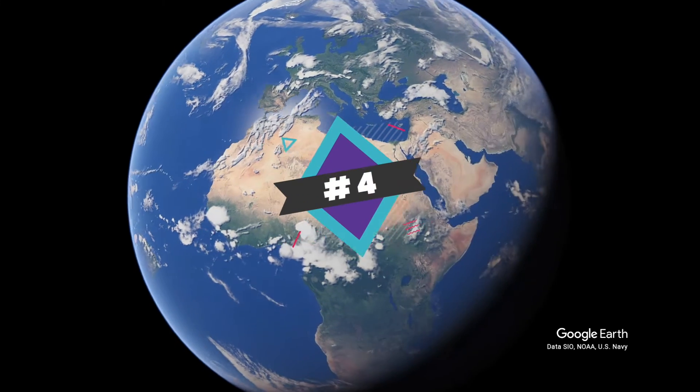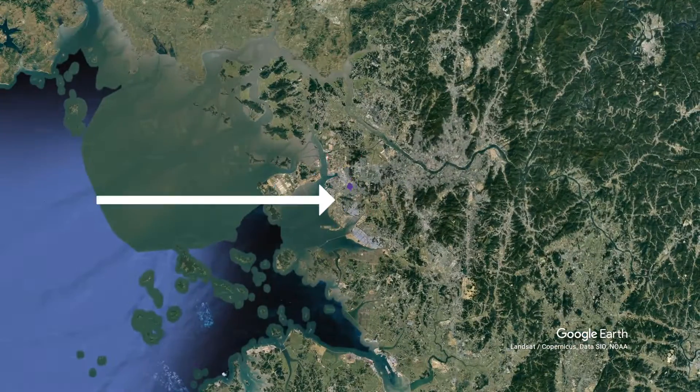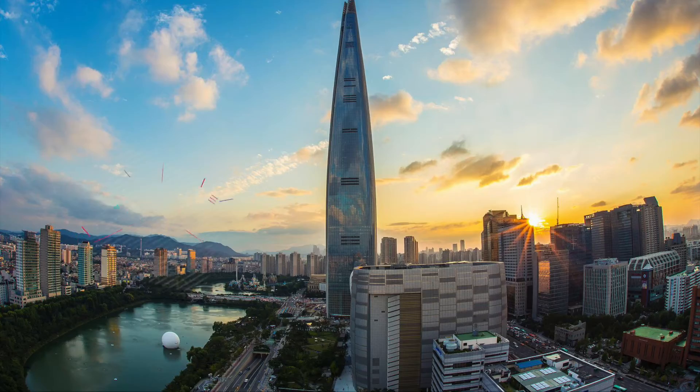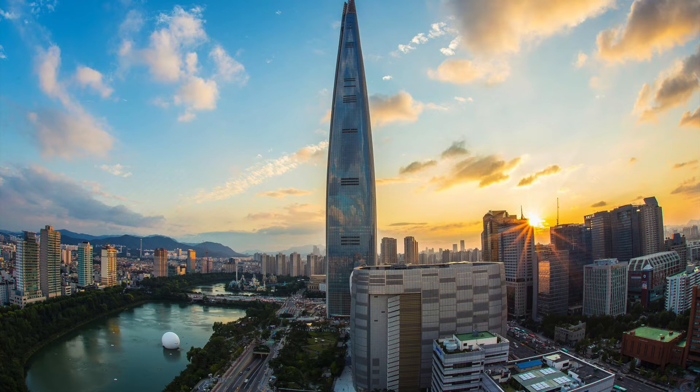And that's how skyscrapers are built. Now let's look at the top tallest skyscrapers as of 2022. Number 4: Lotte World Tower. Located in Seoul, South Korea, this building stands over 1,823 feet with over 123 stories. It opened in 2017 and marked the first building in South Korea to be over 100 stories.